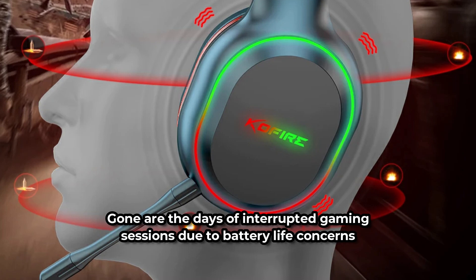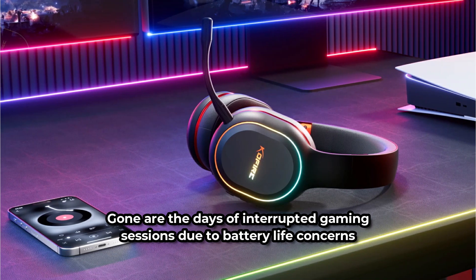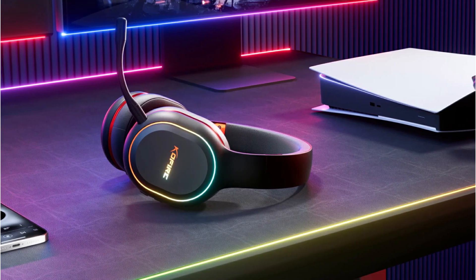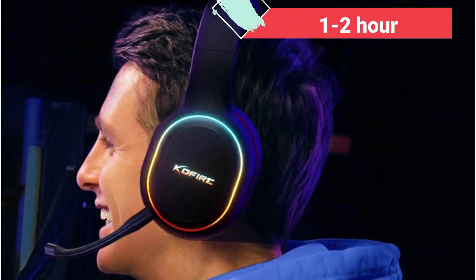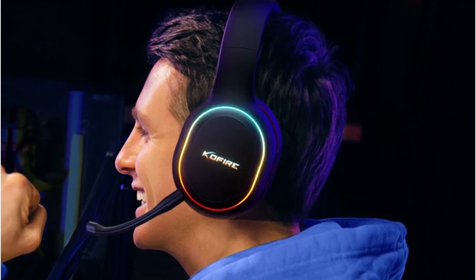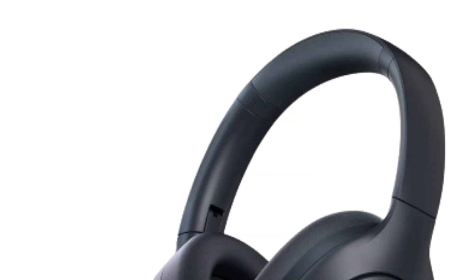Gone are the days of interrupted gaming sessions due to battery life concerns. The UG05's 1000mAh rechargeable battery offers an impressive 30 hours of playtime on a single charge, and when the battery does run low, a quick 1-2 hour charge gets you back in the action. For added peace of mind, the headset also includes a 3.5mm AUX cable for backup connectivity when needed.